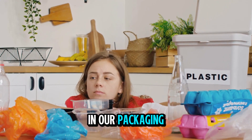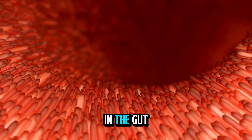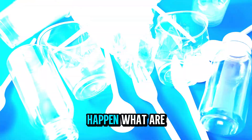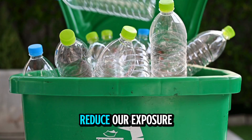Plastics are everywhere — in our packaging, our homes, and even inside our bodies. Scientists have discovered traces of plastic in the gut, the arteries, and even the brain. How does this happen? What are the implications for our health? And more importantly, how can we reduce our exposure?